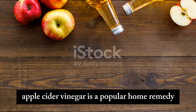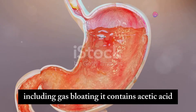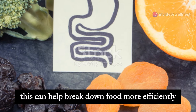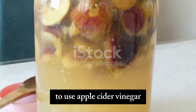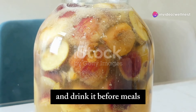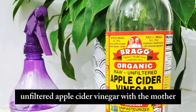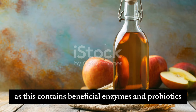Apple cider vinegar is a popular home remedy for a variety of health issues, including gas bloating. It contains acetic acid, which can help improve digestion by increasing the production of stomach acid. This can help break down food more efficiently and reduce the likelihood of bloating. To use apple cider vinegar, mix one to two tablespoons with a glass of water and drink it before meals. You can add a bit of honey if you find the taste too strong. It's important to use raw, unfiltered apple cider vinegar with the mother, as this contains beneficial enzymes and probiotics.